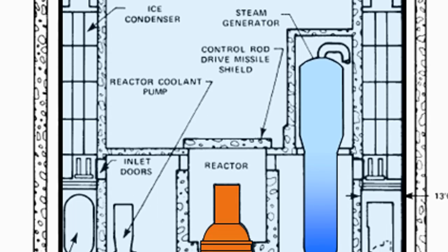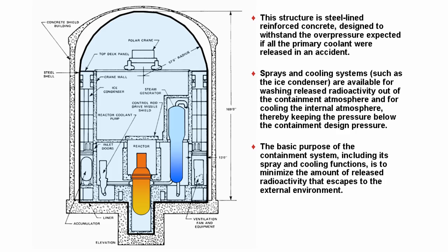This is what drives the design of this building. So if this happens, all the steam is captured in this building.